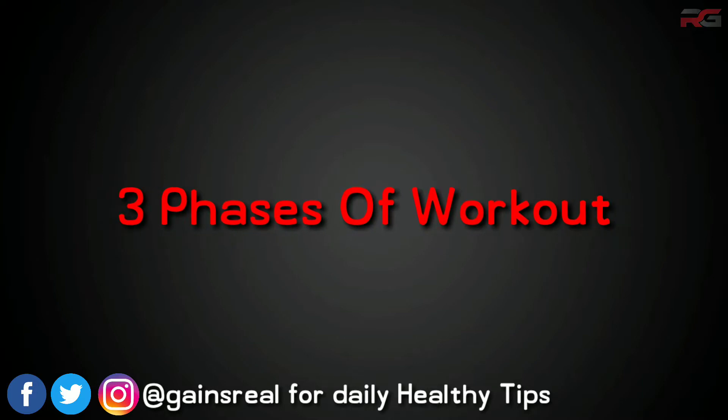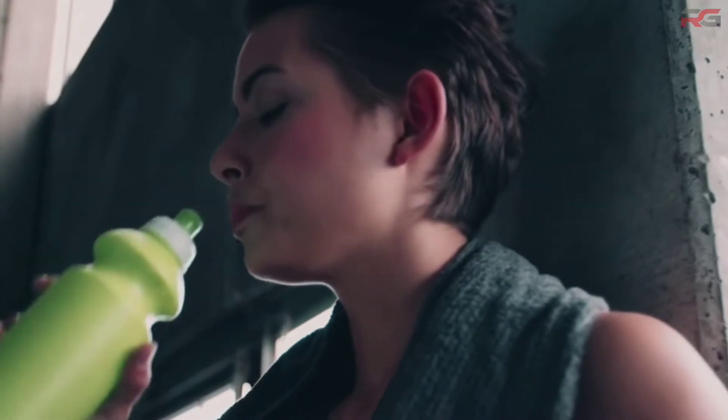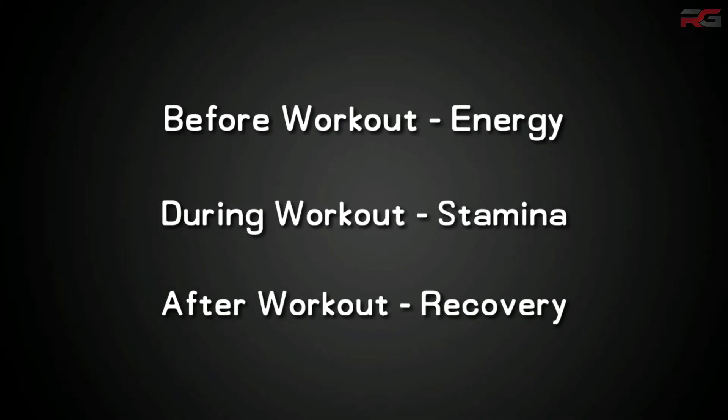There are three phases that revolve around a workout: before workout, during workout, and after workout. You need to eat the right foods in each phase to maximize your results.